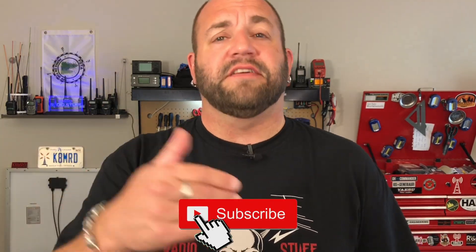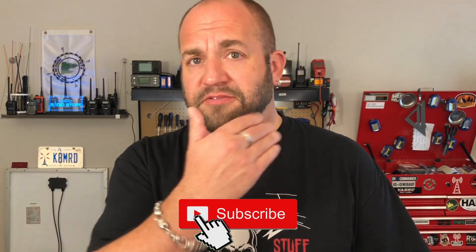Hi everyone, thanks for tuning in. Welcome to K8MRD Radio Stuff. My name is Mike. If you're new to the channel or you just haven't already, please hit that subscribe button — it'll put a little smile on your face and it'll make me feel happier.